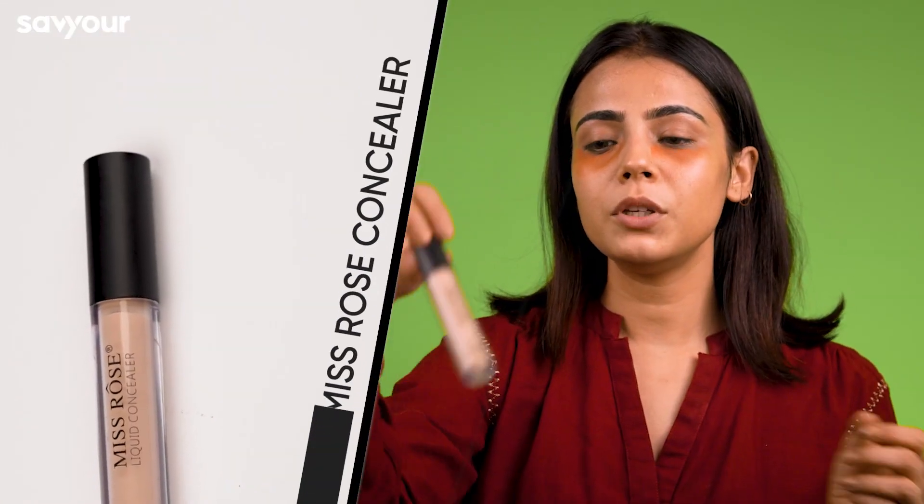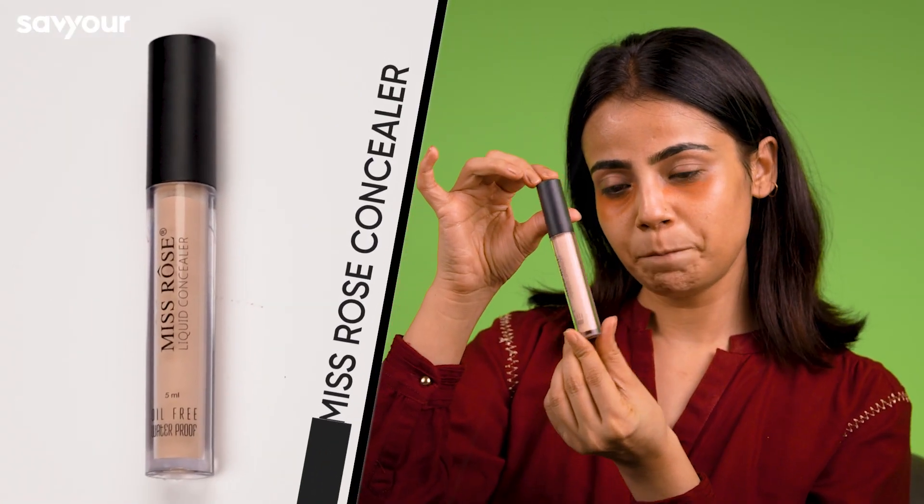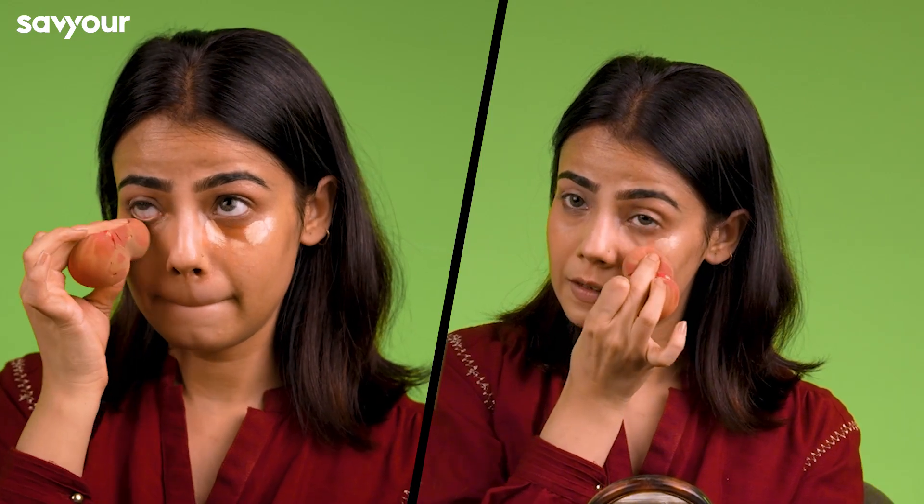If you have a little darkness or pigmentation, you can apply a corrector. If not, you can skip it. Then I'll be using this Miss Rose Concealer. Like I said, it's a very natural makeup look, so we will not apply much. I'm only applying it on my under eye because I need it. Then we will blend it out.